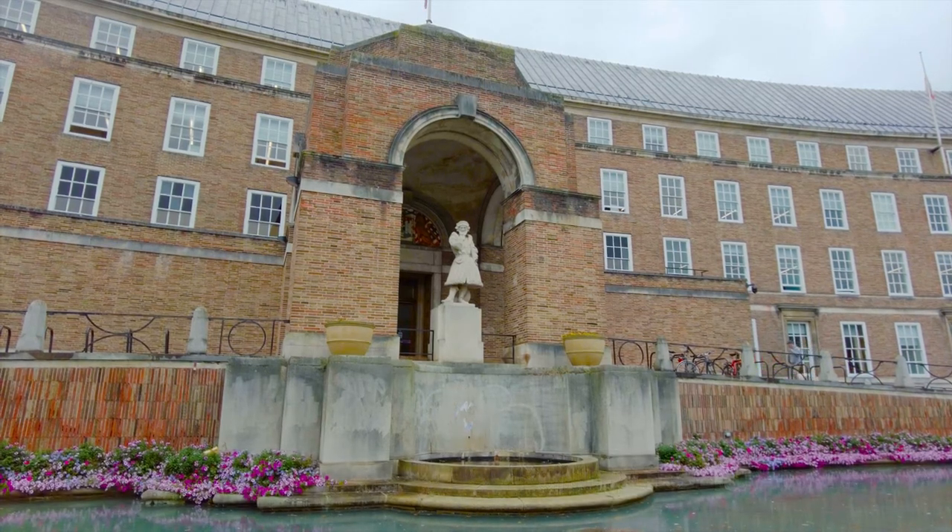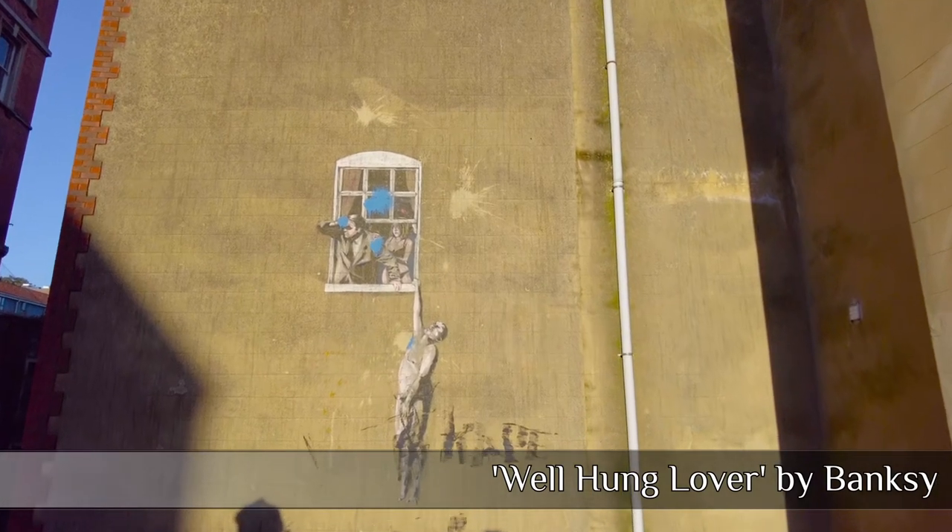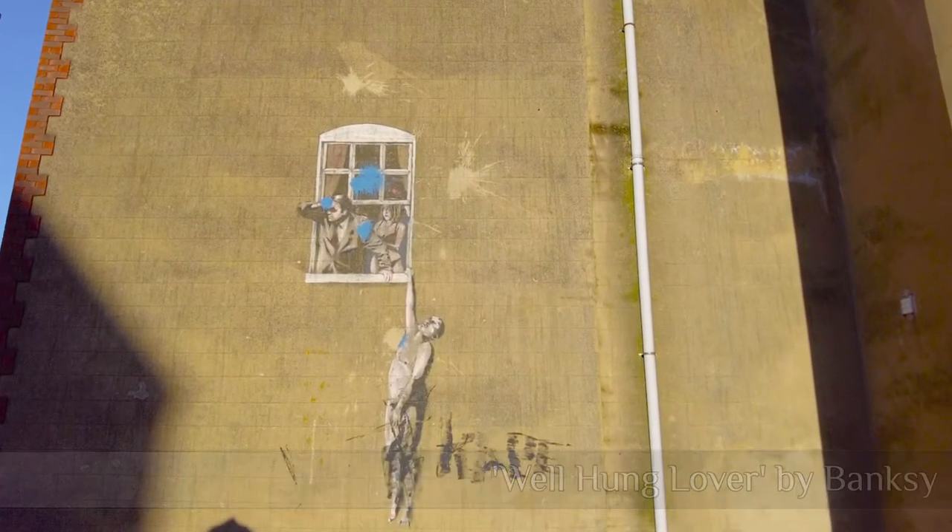Just a short hop from the council buildings is another Banksy piece — 'Well Hung Lower' — and as you'd expect, it's a little popular.